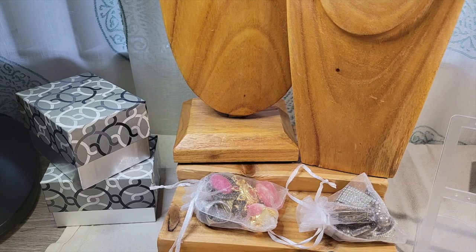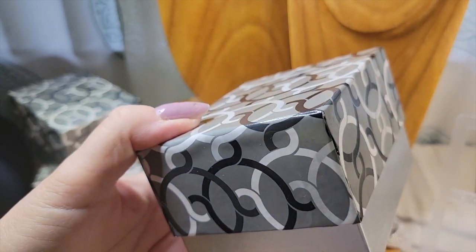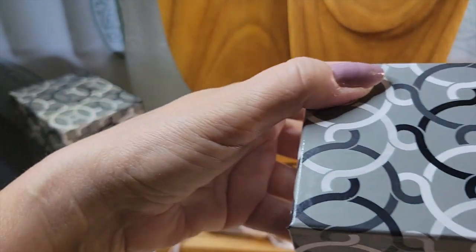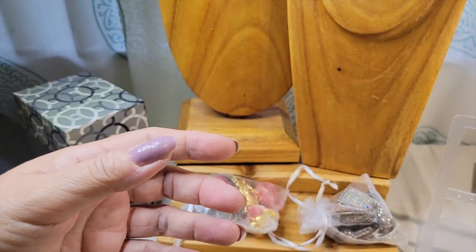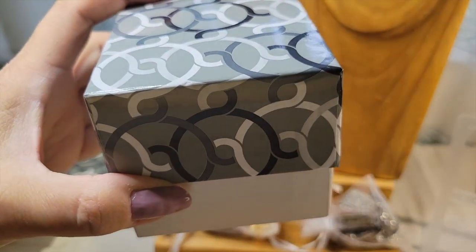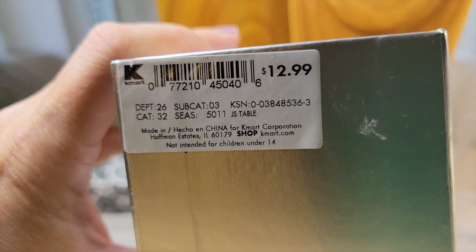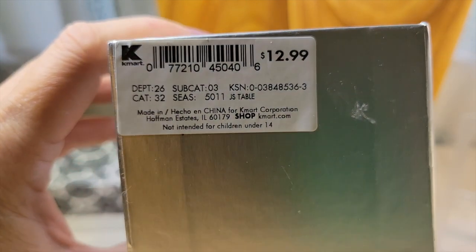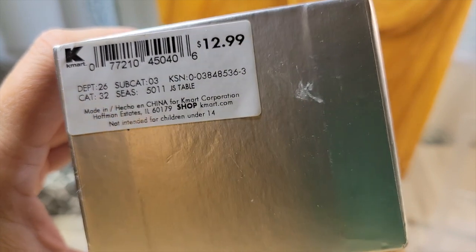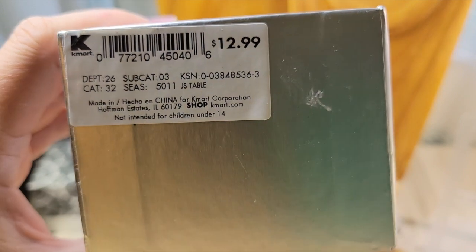I don't know how much of her jewelry is available — I've never come across it before. I can't remember if this was shopgoodwill.com or goodwillfinds.com. I think it was shopgoodwill.com because I think I bid on an auction. Goodwillfinds.com has prices listed, so if you've got enough money you can buy it now on that site. Here's the label — Kmart, $12.99.